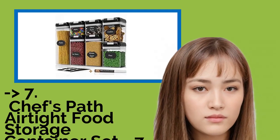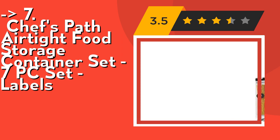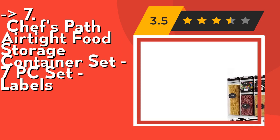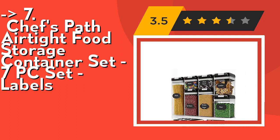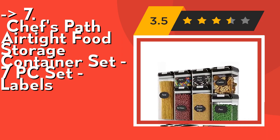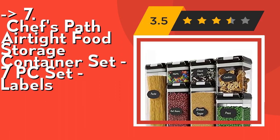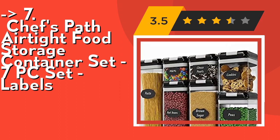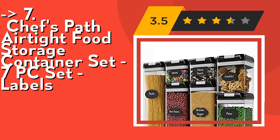Number seven is the Chef's Bath airtight food storage container set, 7-piece set with labels — best bang for your buck. It provides a higher total storing capacity unlike most others on Amazon. Includes one large container 8.0 cups (1.9 liters), two medium containers 5.1 cups (1.2 liters), two small containers 3.4 cups (0.8 liter), and two mini containers 2.1 cups (0.5 liters).